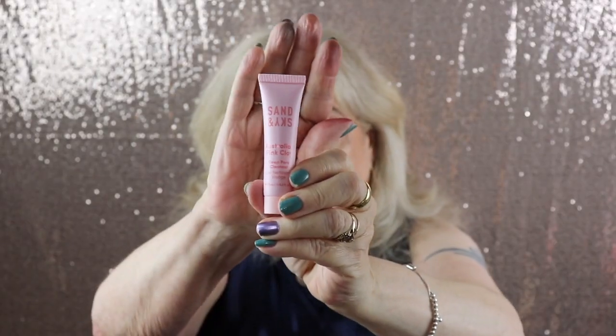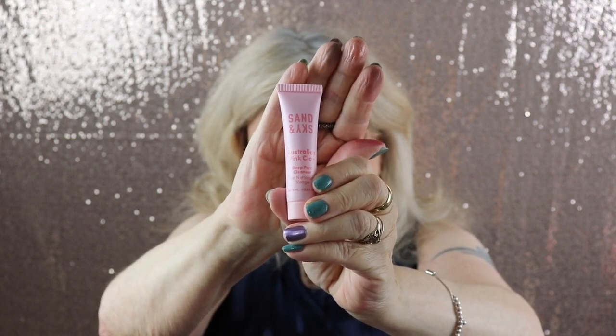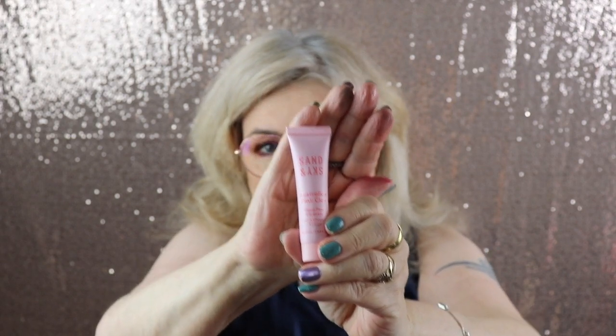Next up is Sands and Sky — the Australian Pink Clay Deep Pore Cleanser. This particular product isn't really what I would use on my face, but I'm sure it's very nice. I'll give it to my teenage granddaughter — she could really use this. So there are two things out of five I can use.